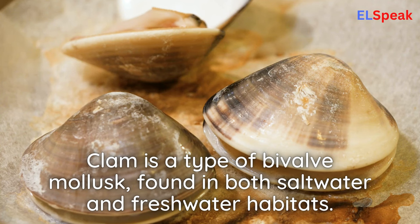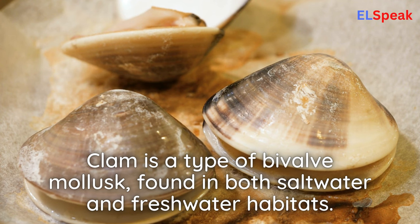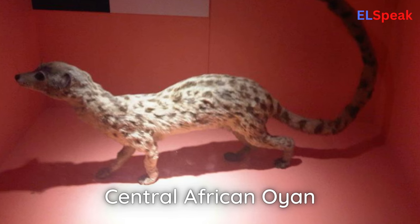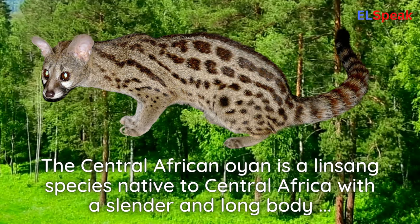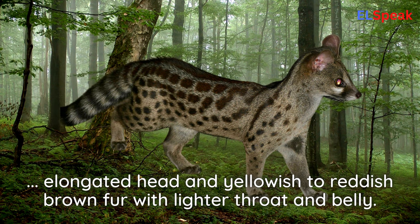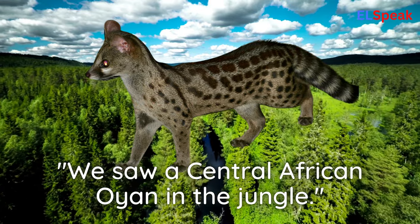Clam. Clam is a type of bivalve mollusk, found in both saltwater and freshwater habitats. We went clamming in the bay. Central African Oyun. The Central African Oyun is a linsang species native to Central Africa with a slender and long body, elongated head, and yellowish to reddish-brown fur with lighter throat and belly. We saw a Central African Oyun in the jungle.